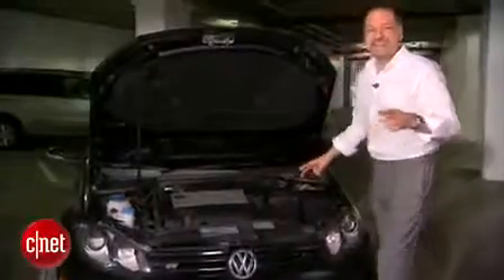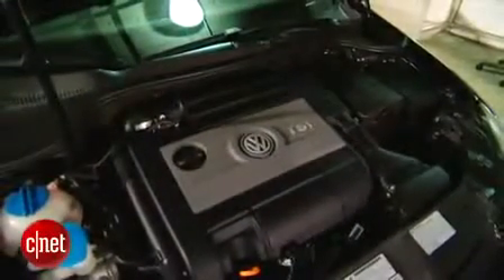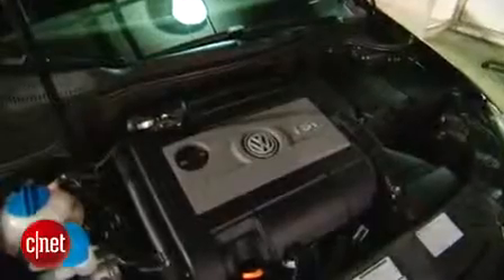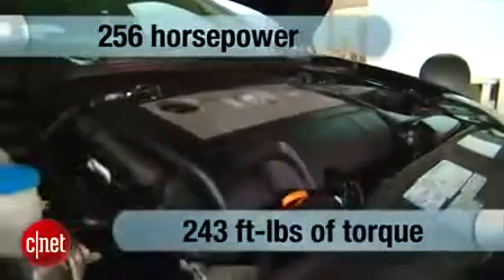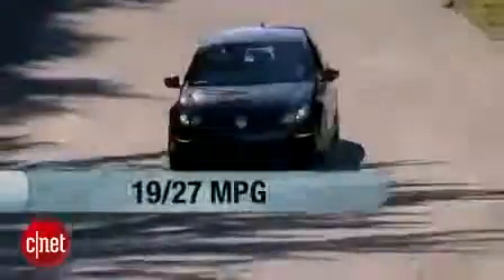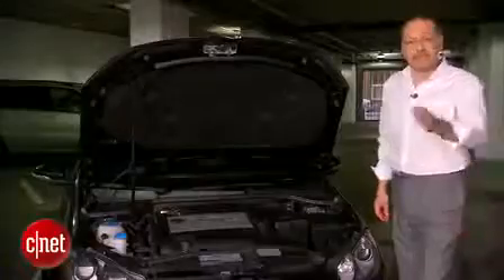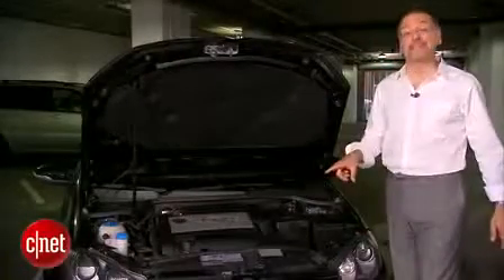A Golf R is basically a GTI on steroids under the hood. Same basic iron block, aluminum head, two-liter intercooled turbo engine, but with more oomph — bigger turbo, hotter tuning, 256 horsepower, 243 foot-pounds of torque. Gets this 3,300-pound car to 60 in about 5.6 seconds, and it delivers 19/27 MPG — not bad. Those numbers are 56 higher on the horsepower and 36 higher on the torque compared to the GTI. Substantial increases.